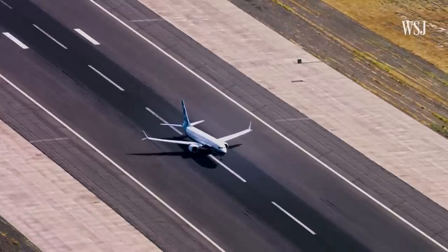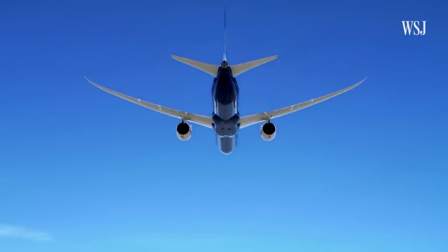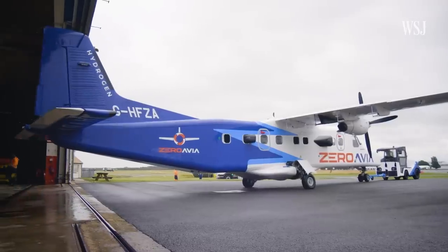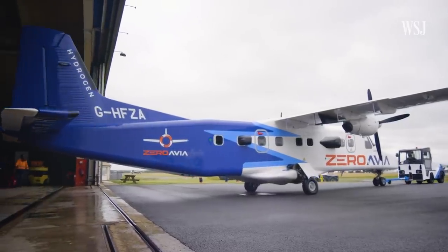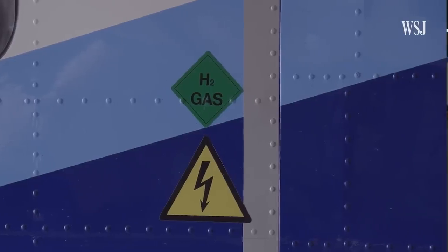So in order to hit targets laid out in the Paris Climate Accords, various aviation groups such as IATA — the International Air Transport Association — have set the industry an ambitious target: net zero emissions by 2050. While alternative fuels like sustainable aviation fuel, or SAF, could provide a pathway to net zero, as the fuel still emits CO2, hydrogen could provide a route to absolutely zero emissions.